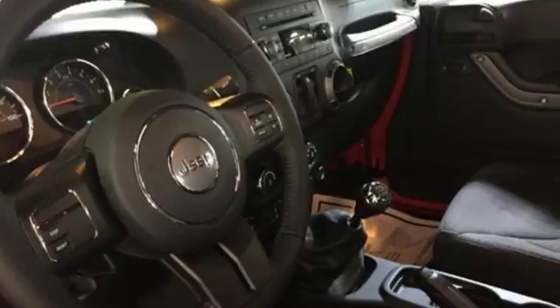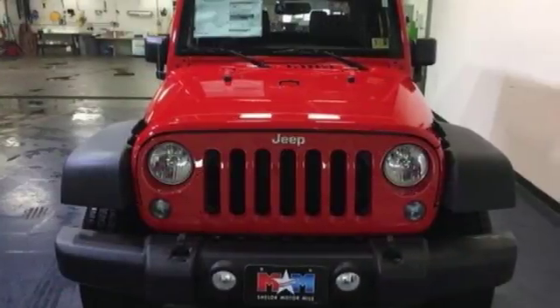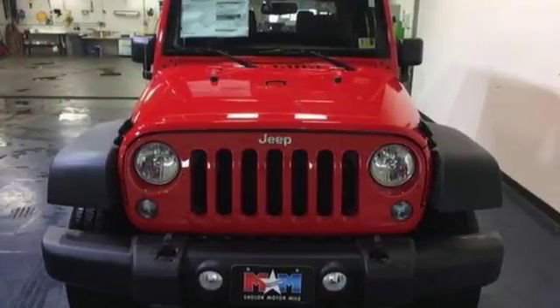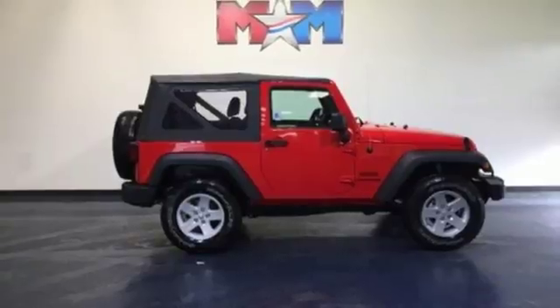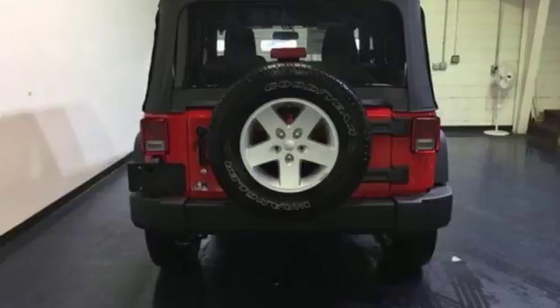Manual transmission, air conditioning, auxiliary audio input, manual tilting steering column, illuminated front cup holders, AM-FM stereo radio, aluminum wheels, two 12-volt power outlets, and multi-function steering wheel. There's even more to see in person.